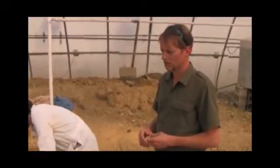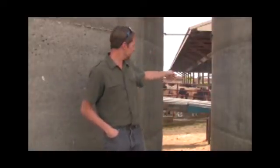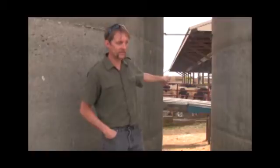My name is Jay Martin. I'm an associate professor at Ohio State in the Food, Agricultural and Biological Engineering Department. They're pumping — they're moving the silage right now. My research specialty is ecological engineering, so I'm trying to design or restore ecosystems to provide services to humanity and nature at the same time. I do a lot of work with natural systems for water treatment and some sustainability analyses of different systems.